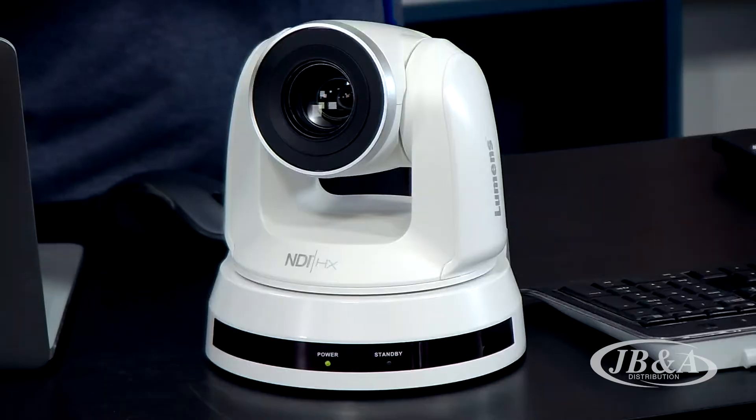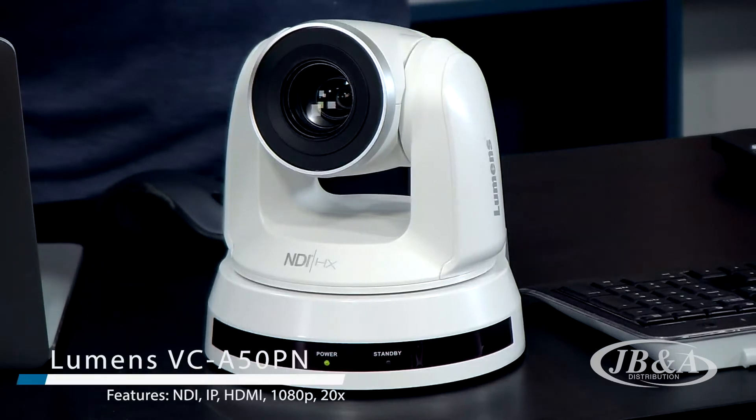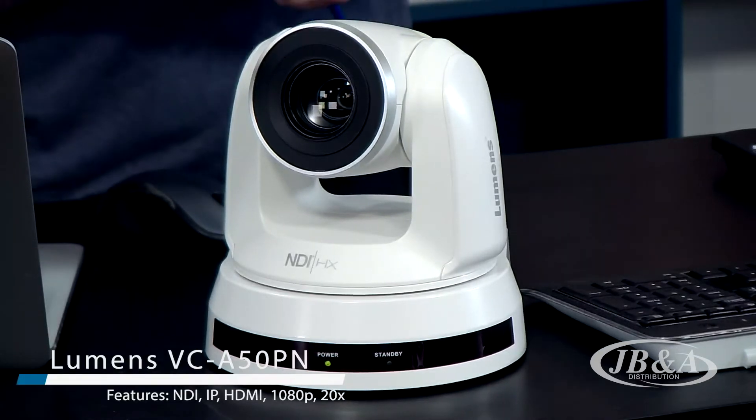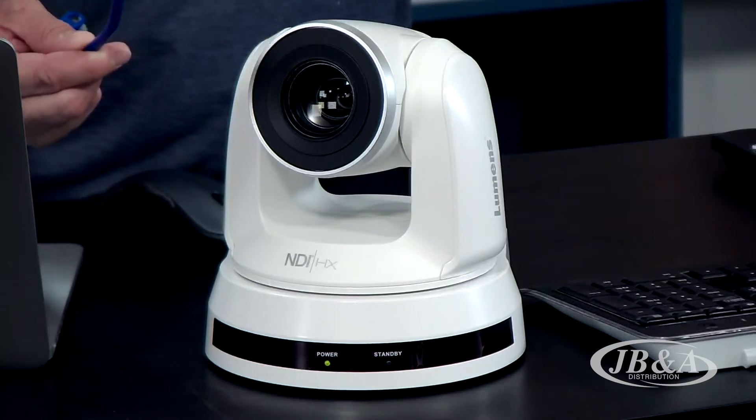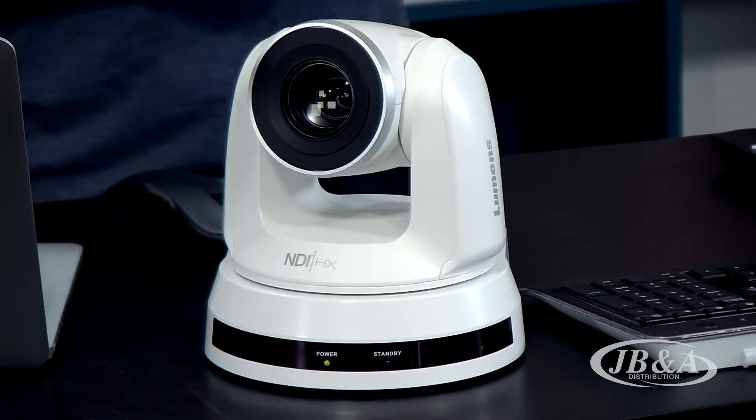PTZ cameras are all the rage right now. And now that NDI is an even bigger rage, having NDI in your camera changes everything. SDI has limitations — let's face it — but networks have very few limitations. And with a Lumens camera with NDI built into it, you no longer need an SDI cable. Setting it up is just as easy as plugging in a network cable, and within a minute or two you'll have a video source in your TriCaster and on your network. Check out upcoming episodes of On the Bench for a closer look at Lumens cameras with NDI built in and the other gear that Lumens is bringing to market.